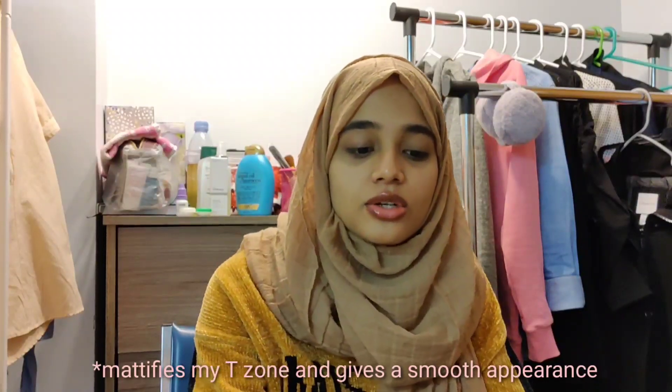Next up I'm using this toner from Iba Halal. I'm a huge fan of Iba Halal products — I use and love their lipsticks. When I found out they launched skincare products, I knew I had to try them. This is a serum toner containing pure aloe vera, and I love it because it instantly minimizes my pores and makes my skin look much clearer.